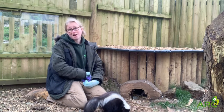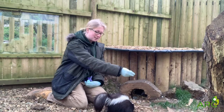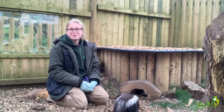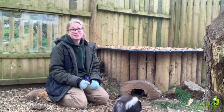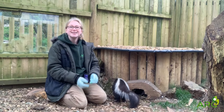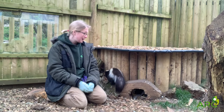Skunks do have a very good sense of hearing as well. In fact, eyesight is probably their weakest of all the senses, but hearing and smelling are very very good. When we wake Bruce up in the morning, if he's not already awake, we call his name as we come around the corner to his enclosure and he comes running out - so he's got a very good sense of hearing.